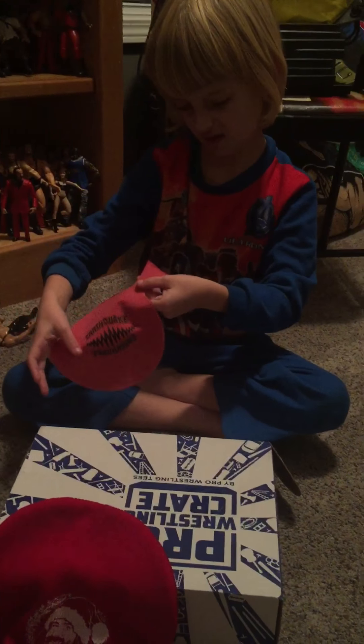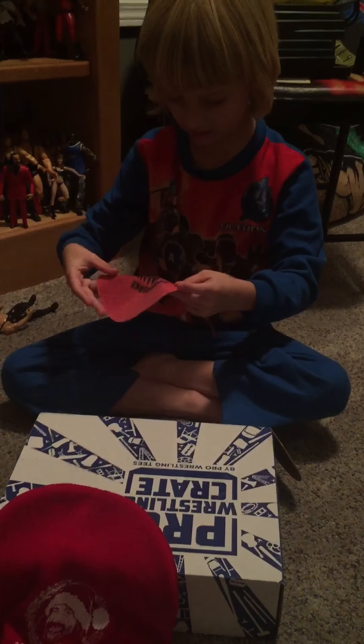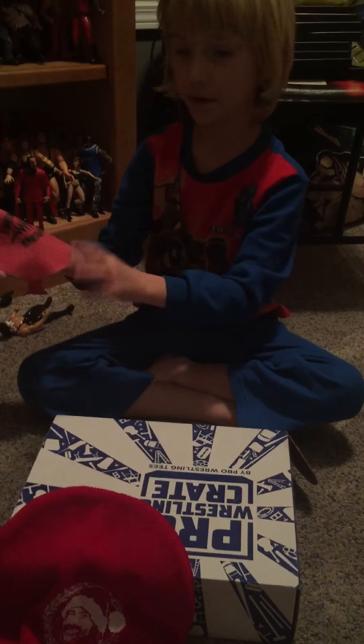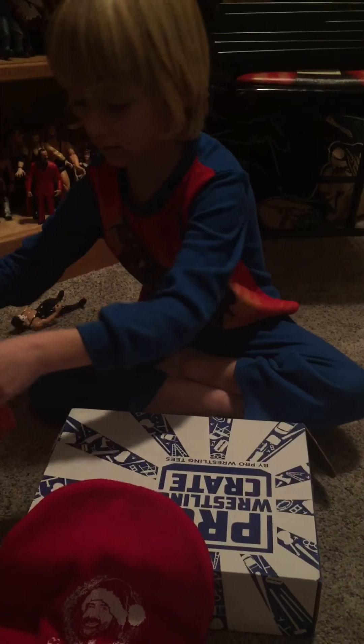What's that? I think a balloon — it's a whoopee cushion. A whoopee cushion. Alright. And it says Earthquake on it.